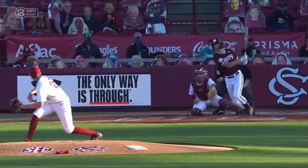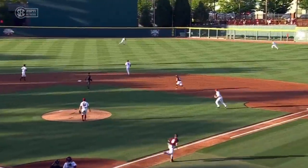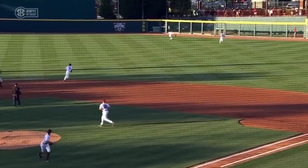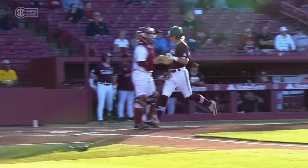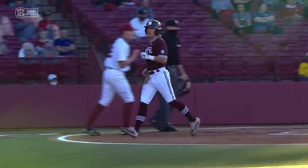Three consecutive singles: Rowdy Jordan, Tanner Allen, and now Cam James on a 3-2 count. That's just a beautiful piece of work there by Cam James to get down and barrel that ball.